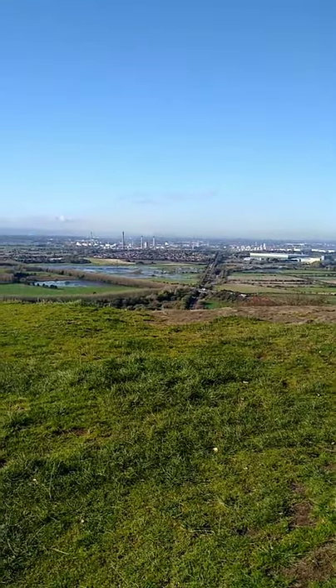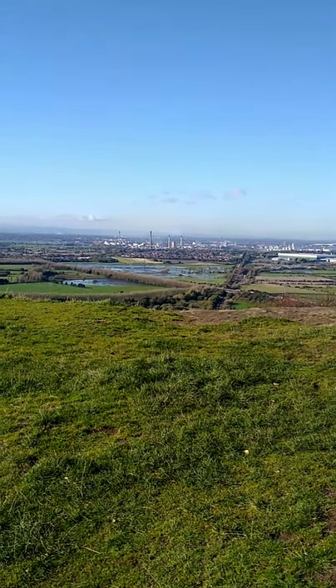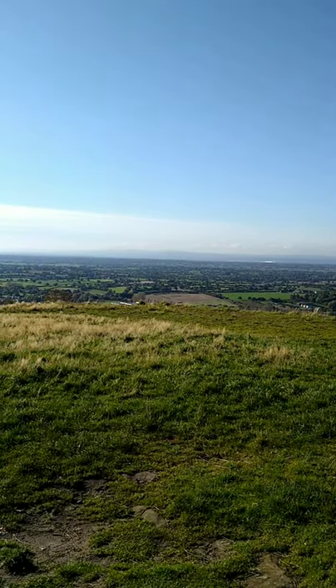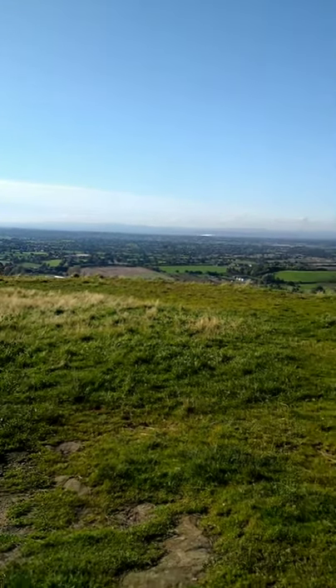Is it flooding down there? The motorway and stuff. And then there's Chester over there.